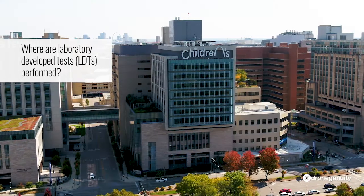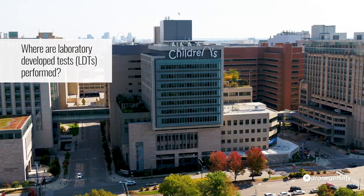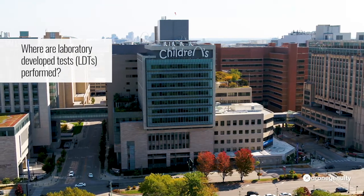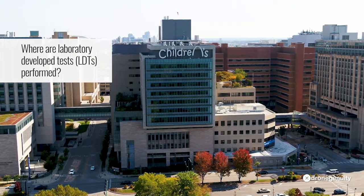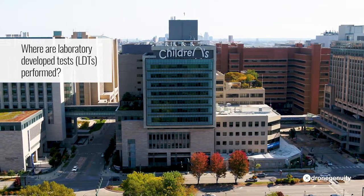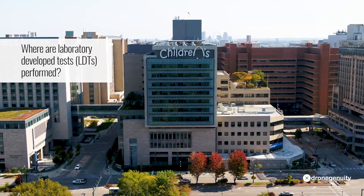Where do LDTs happen? LDTs are usually not performed nationwide or worldwide. LDTs are usually developed for smaller patient populations in a single geographic location. This is where a lot of LDTs get done — a rather large medical center with a number of laboratories, where the patient populations that we test all come for their care and where these tests are performed.